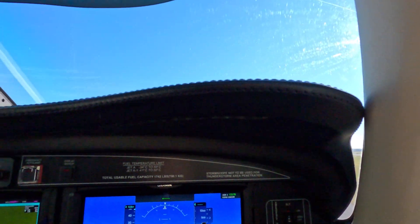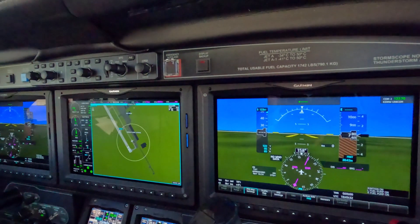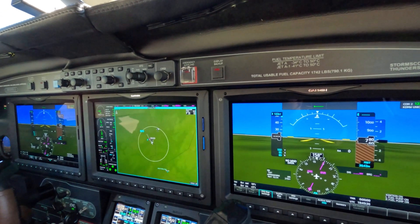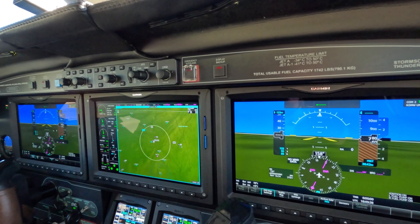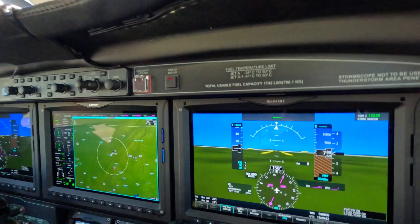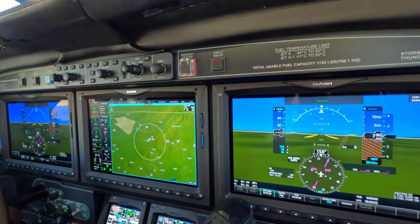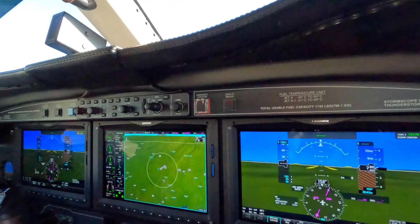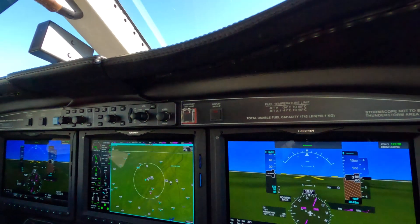You can zoom out to get your threats. One in the pattern, one in the downwind, and there was one coming in here — about one. And then flaps takeoff. Condition lever, throttle, and more. For the takeoff, you're going to use TOGA.